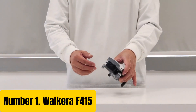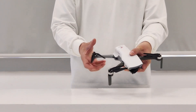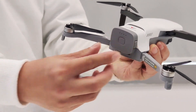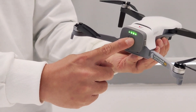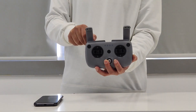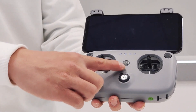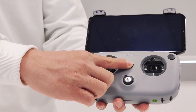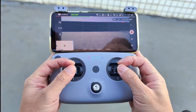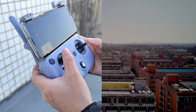Number 1: Walkera F415. The Walkera F415 is a professional-grade, ready-to-fly RTF quadcopter designed for aerial photography and videography. Equipped with a 4K camera, this drone is capable of capturing stunning high-definition footage and photos. The F415 features a robust and durable frame made of high-quality carbon fiber, ensuring its longevity and ability to withstand harsh weather conditions. With its advanced GPS and GLONASS navigation system, the F415 flies with precision and stability, even in windy conditions. The drone is also equipped with a 3-axis gimbal, which allows for smooth and precise camera movements, resulting in professional-grade footage.